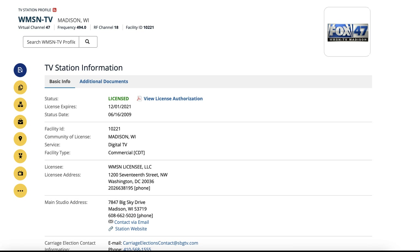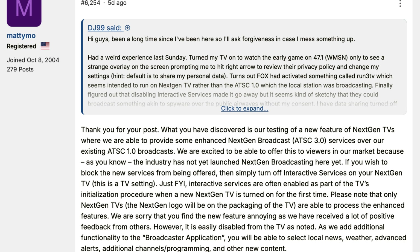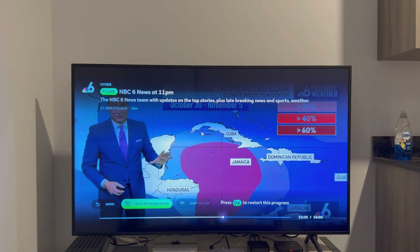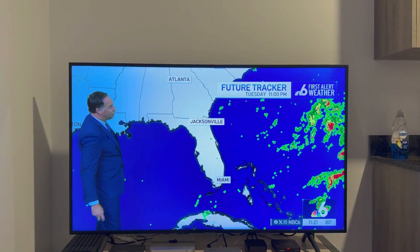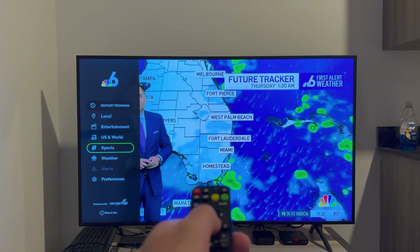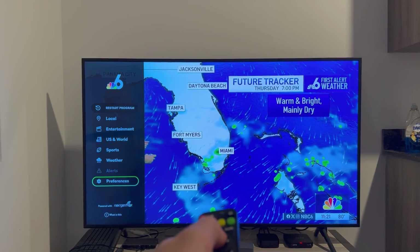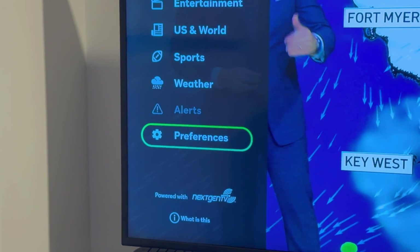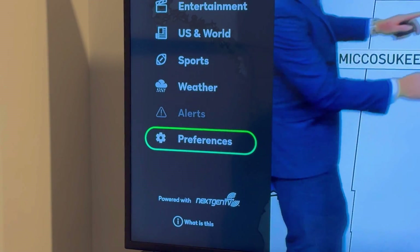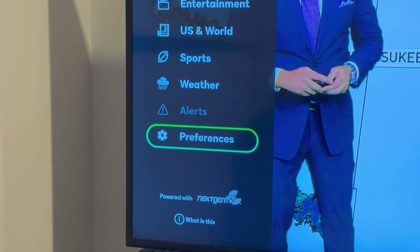WMSN TV, a full-power ATSC 1.0 station in Madison, Wisconsin, operated by Sinclair, is sending ATSC 3.0 broadcast app functionality over an ATSC 1.0 signal. As with any code, a receiving device needs to be able to understand the code. Just like how an HEVC ATSC 1.0 broadcast requires the receiving device to know what HEVC is, the receiving device needs to know what HTML, CSS, and JavaScript files make up the Run3 TV broadcast app service and how to properly render them. ATSC 3.0 devices with broadcast app support already have the capability to do this natively, which means any next-gen TV device with broadcast app functionality can render the broadcast apps.